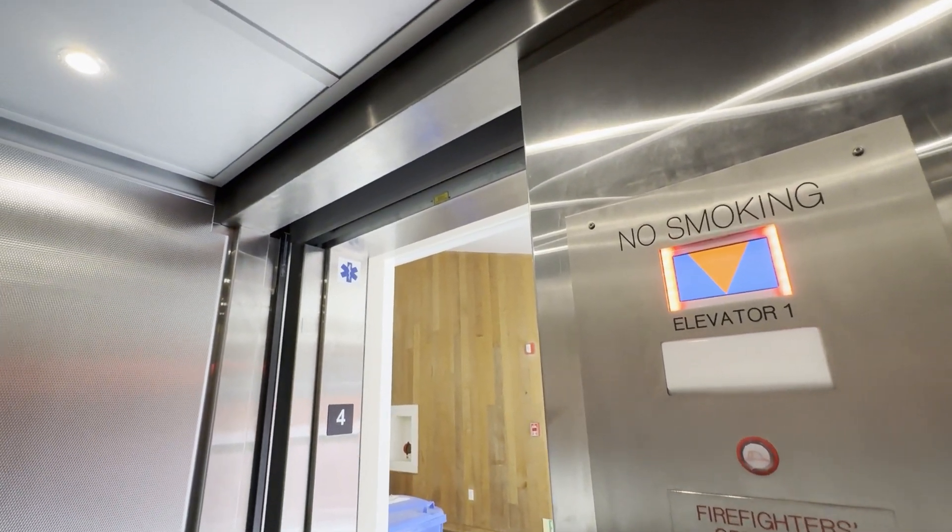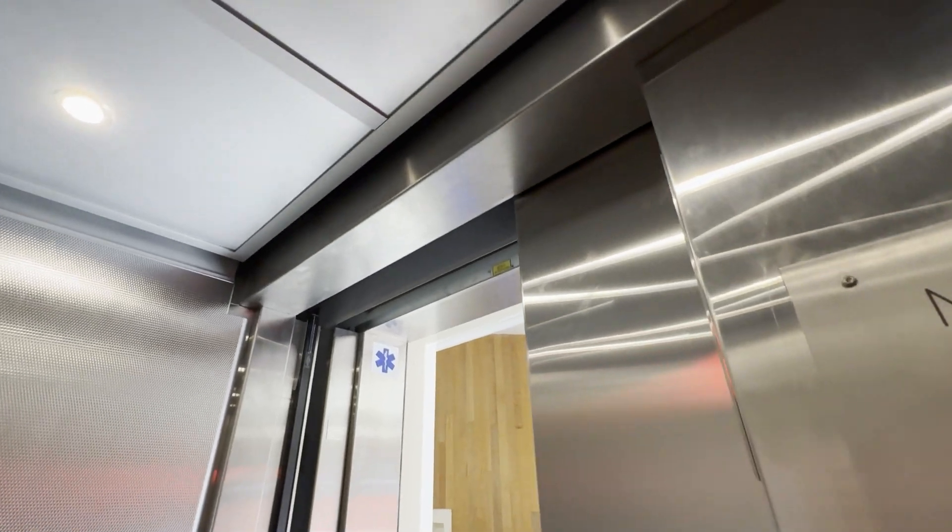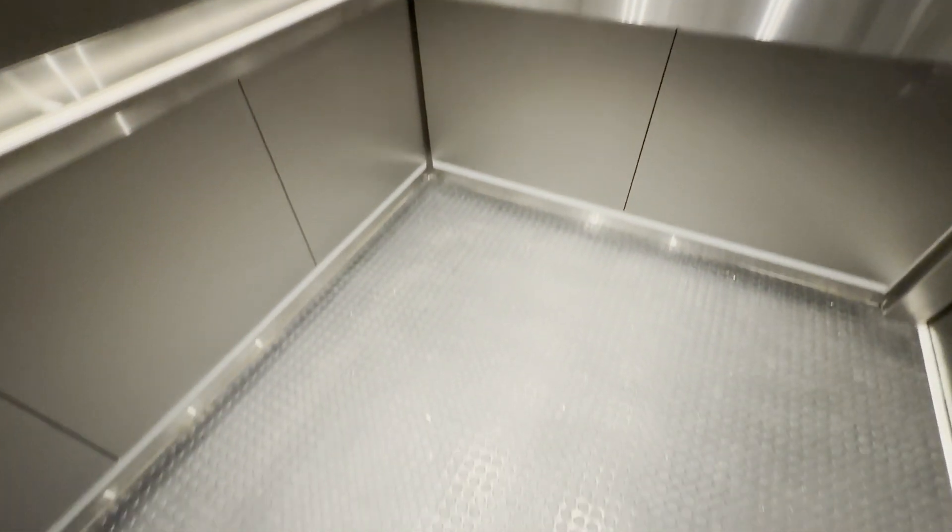The motor has been replaced. You can see the remnants of the US elevator. I think the floor is still original.